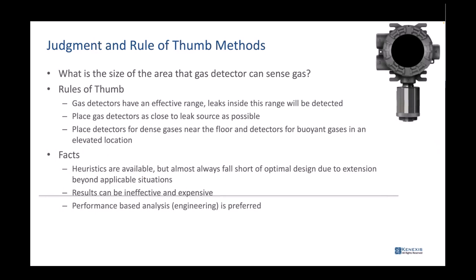Gas detectors really don't have an effective range, even though people think they do. They believe leaks within a certain range will be detected, but that's not true. The detector has to have gas up against it for some period of time at a high enough concentration to go into alarm. If you place detectors really close to the leak source — north, south, east, west — sometimes depending on the gas pressure and the material, the gas may take a long time just to reach the height at which the detectors were placed.